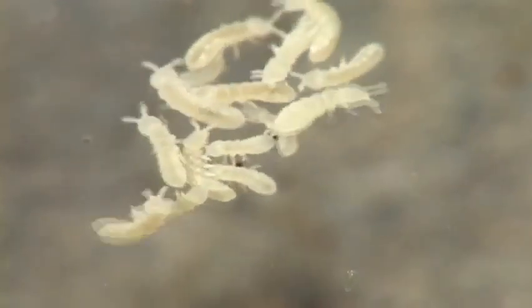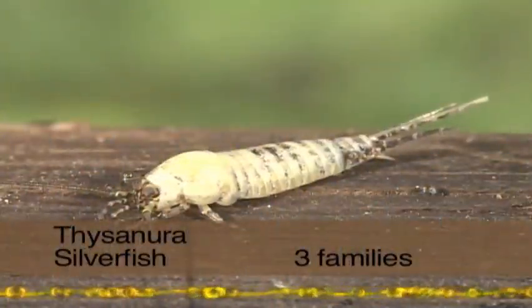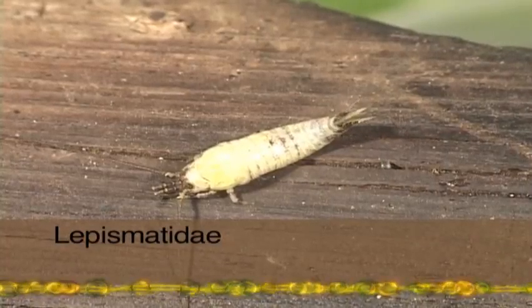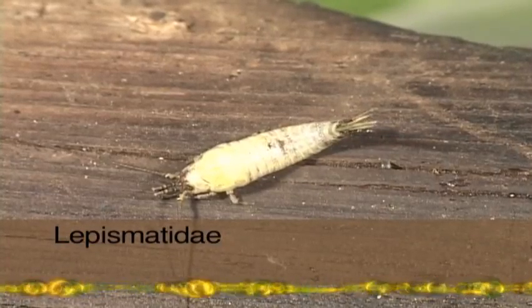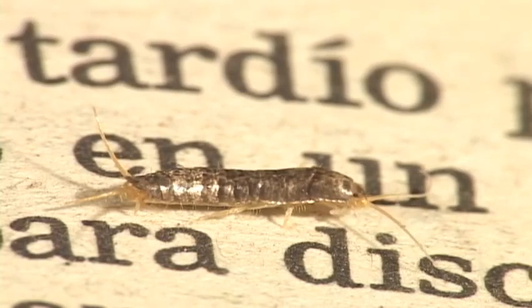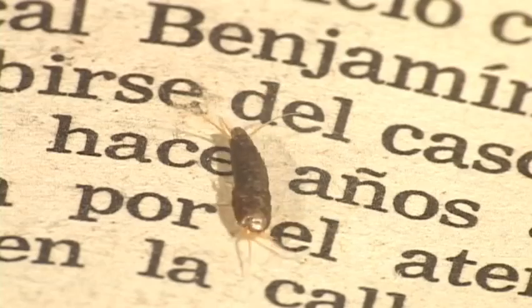Springtails are only distantly related to insects and are now put in their own class. Silverfish are wingless insects with incomplete metamorphosis that have three tail-like appendages and mandibles for mouth parts. They feed on starchy substances, such as found in books, wallpaper, and clothing. Outside the house, silverfish are found under rocks and in leaf litter.